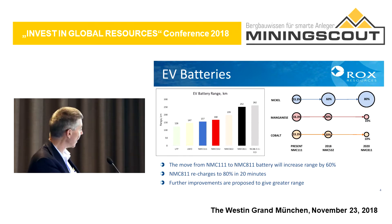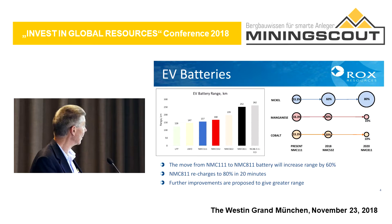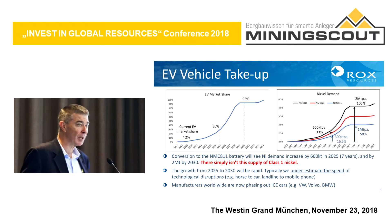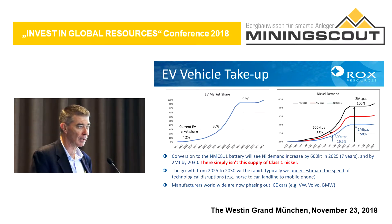Obviously a lot more nickel is required for the 811 battery. The advantage of that battery is that it recharges to 80% within 20 minutes — so you can be driving on the highway, stop for a cup of coffee, recharge, and then continue on your way. The implication is how much nickel is going to be required for electric vehicle batteries and just when that's going to happen.